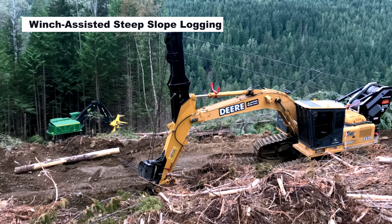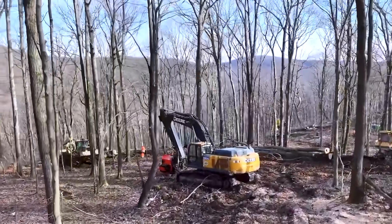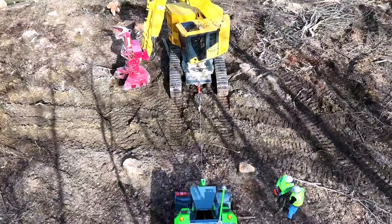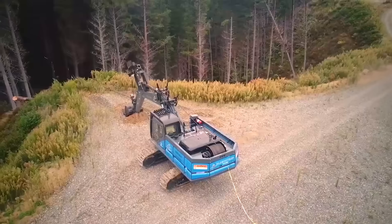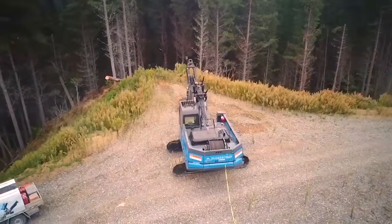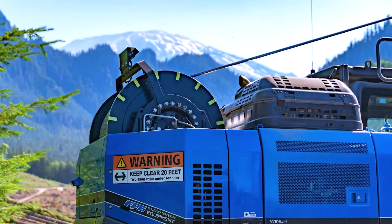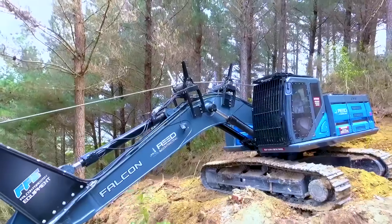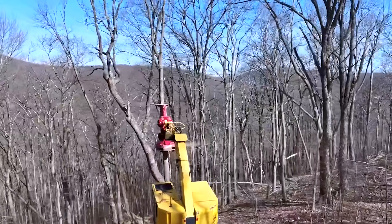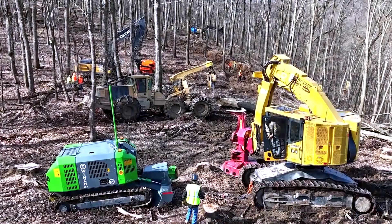At number 6, we shift focus to a technique revolutionizing forestry: winch-assisted steep slope logging. This isn't a single machine, but a system that supercharges harvesters and skidders on slopes too steep for traditional equipment. By anchoring a winch at the top of a hill and attaching a steel cable to the machine below, this method provides the traction needed to work on gradients up to 70 degrees without slipping or causing landslides. The setup combines old-school cable logging with modern tech like remote-controlled winches, GPS for precise positioning, and safety systems that stop operations if something goes wrong. It also protects the environment, cutting soil disturbance by up to 50% compared to ground-based methods.